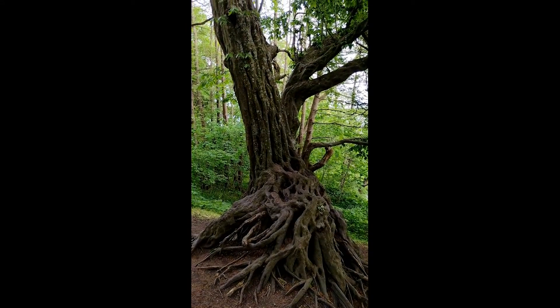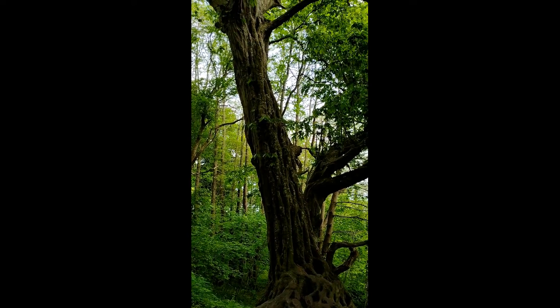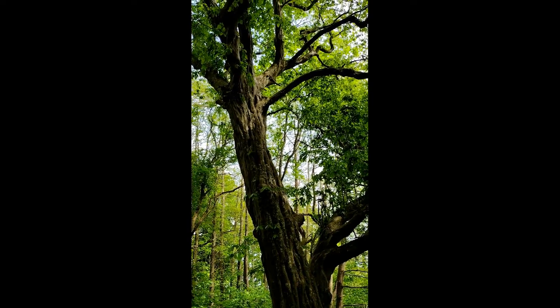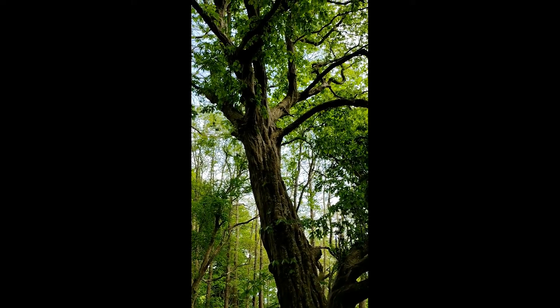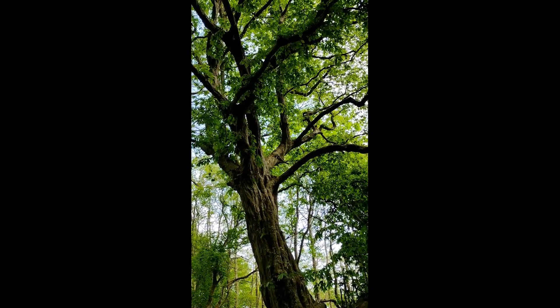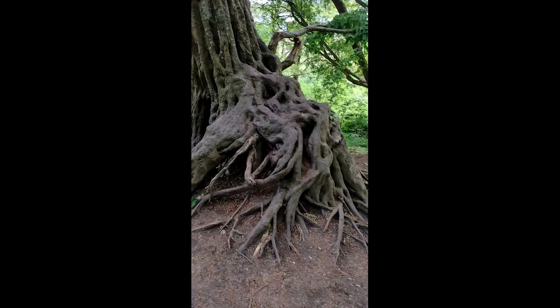Look at this tree. This is a Heinbuch — I'm not sure of the English translation, I have to look it up. It's a beech tree of some sort. But this one here, they say it's about a thousand years old. They don't know exactly, but they say it's about a thousand years old.